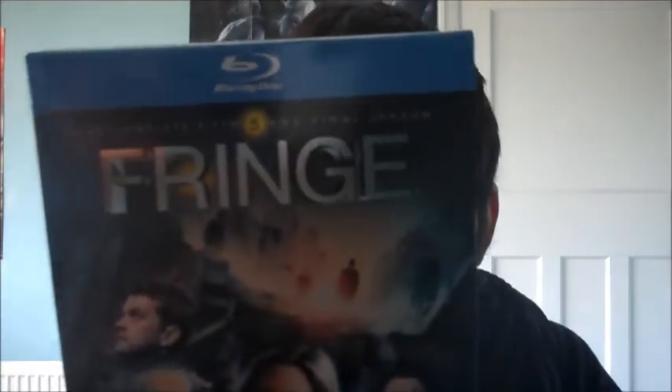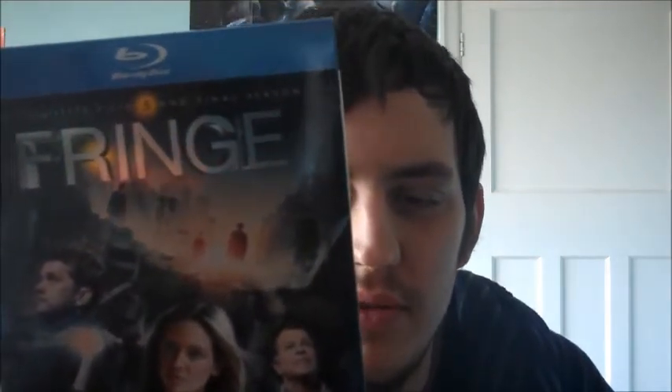Next up is 'Fringe' — the complete fifth and final season. I'm not sure if I'll do a full marathon from season one, but I got to about the middle of season four before I stopped watching, so I might just start from the beginning of season four and watch through to the end. Really good show — one of my favourites.